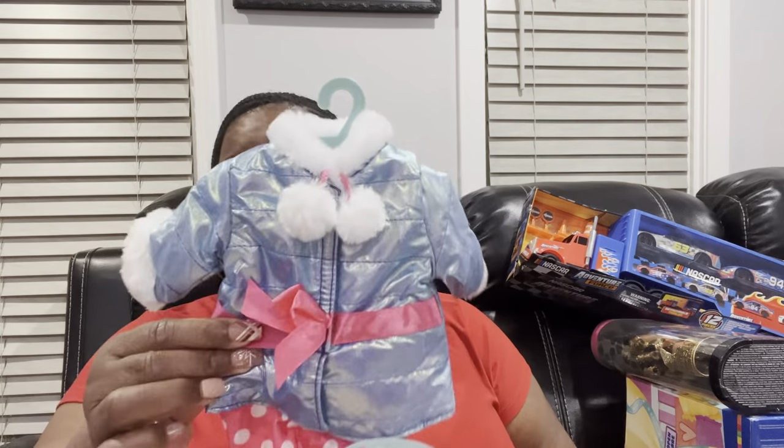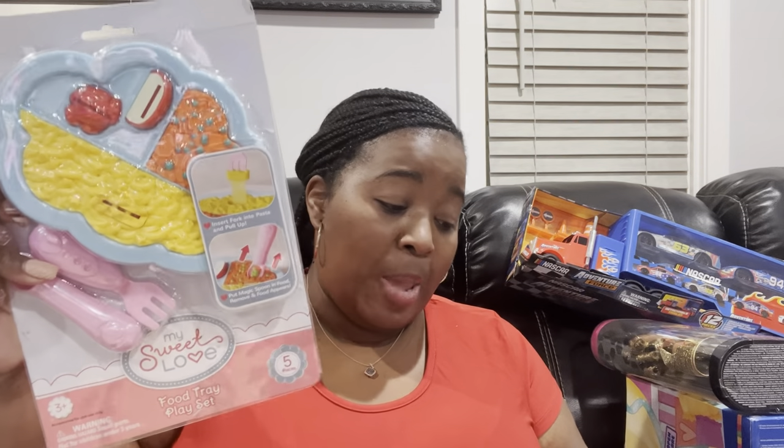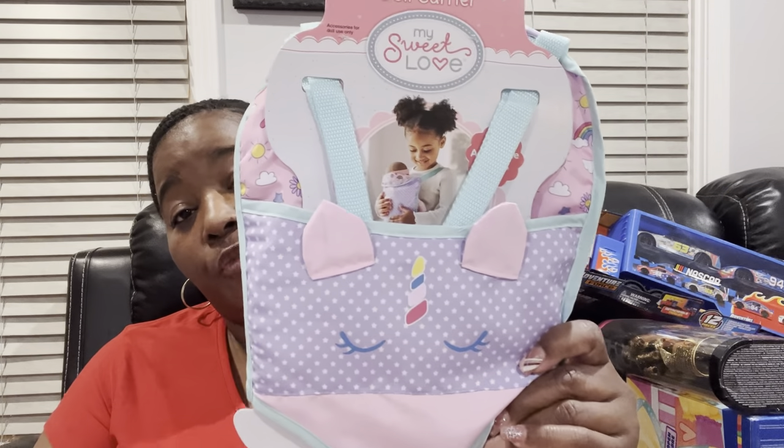All three of these items are going to the same little girl. I asked most of my kids' moms what they need and want so they wouldn't get duplicate gifts. She said her baby needs more play baby doll clothes and baby doll things. So I got her this cute little winter outfit with a little jacket and pants, some play food because she likes to feed her baby, and a carrier since I couldn't find a stroller. All that is going to one little girl.